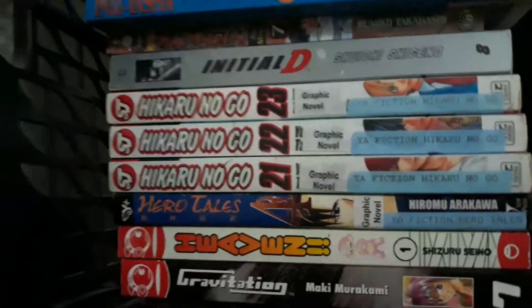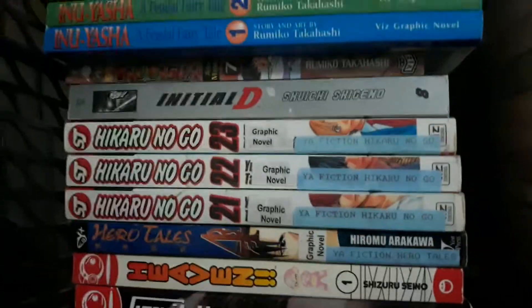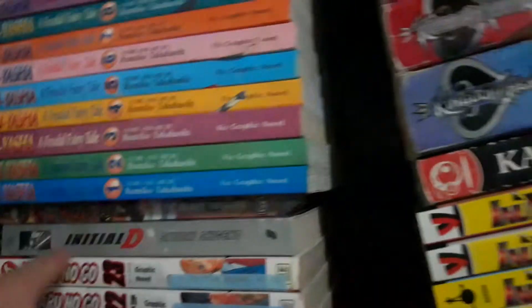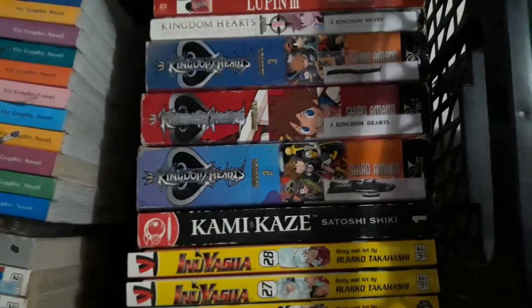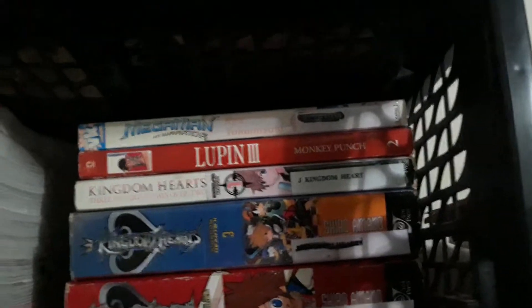And right over here I got some other manga. I have Gravitation, Heaven, Hero Tales, Hikaru no Go, Initial D. All of my Inuyasha stuff is right here — Inuyasha Volume 7 anime manga is the only one, but the rest of the Inuyasha manga are the original manga. The Kamikaze Kaito Jeanne and Kingdom Hearts manga collection I have. Lupin the Third Volume 2 — this is my first Lupin the Third manga I have.